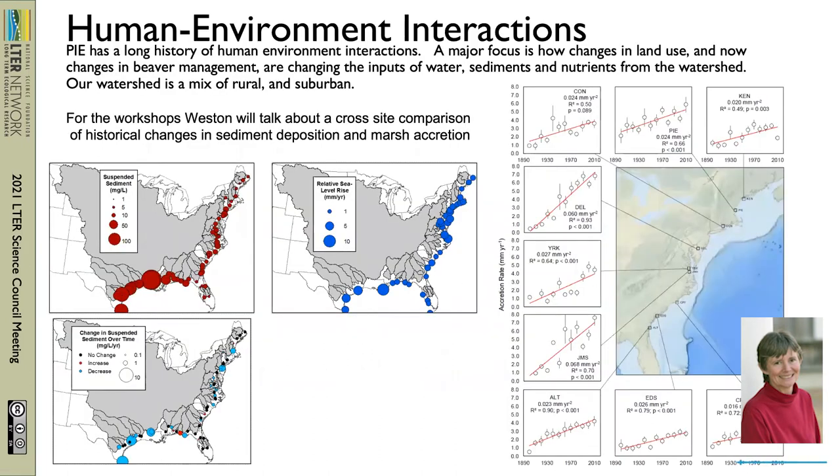This is some of Nat Weston's work. If you look on the left there in the red dots, that's the concentration of suspended sediment coming down estuaries along the East Coast and the Gulf Coast. You'll see that in general the Northeast has fairly low concentrations of suspended sediments in the rivers. And in a lot of places there's been a decrease in those suspended sediments over time, partially due to human dams and maybe now a little bit with beaver management. The blue dots show sea level rise, which is also somewhat higher in some areas of the East Coast. So this all leads to the question: how are the marshes responding to decreasing external sediment inputs while sea level rise is accelerating?